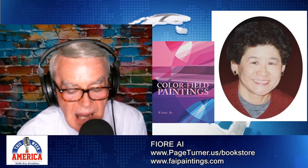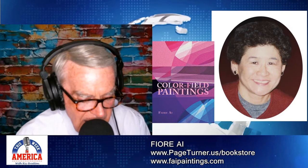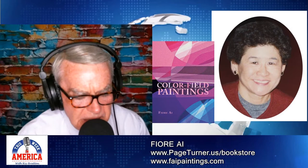Her works are in many private collections. Printmaker, painter, artist Fiore Eye, author of Color Field Paintings, is our guest on This Week in America. Fiore, welcome to the program, it's great to have you with us. So impressed with the work that you're doing. Tell us a little bit about the book and explain what people are going to find in it, because this is so well done.